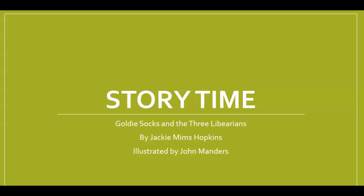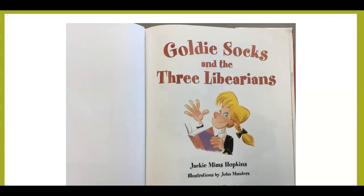Hello second and third grades, it is story time! Today we will be reading a book called Goldie Socks and the Three Librarians by Jackie Mims Hopkins, illustrated by John Manders. This book is a great book to read about making a good book selection. You want to make sure that you are choosing books from the library that you can read. Remember, practicing reading is making us better readers, so we always want to be reading books on our own. This book talks about some ways that we can do that.